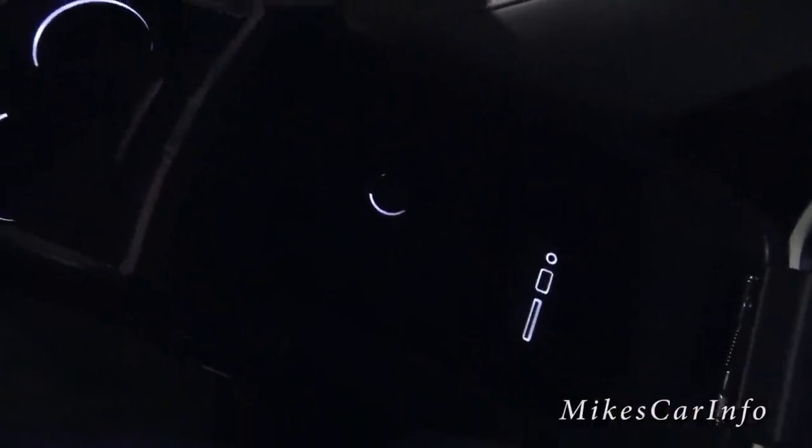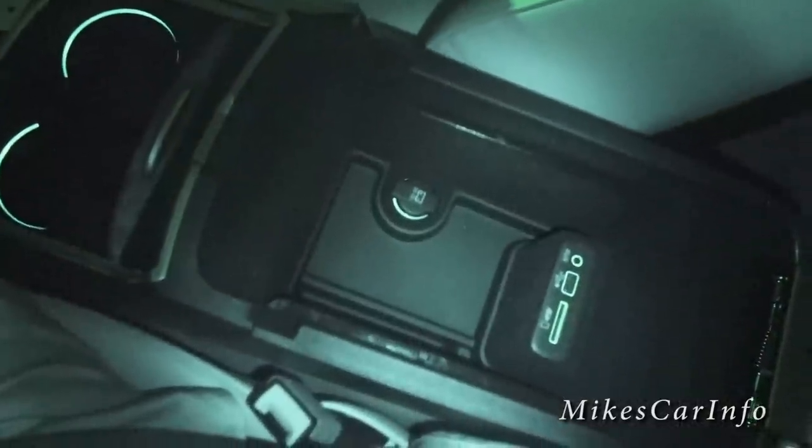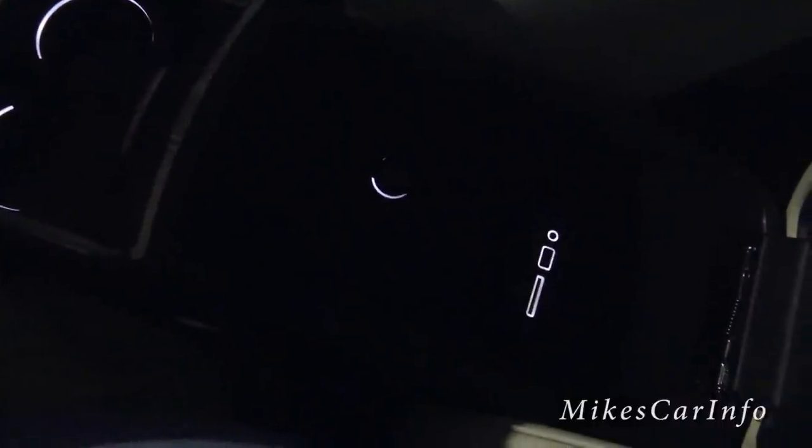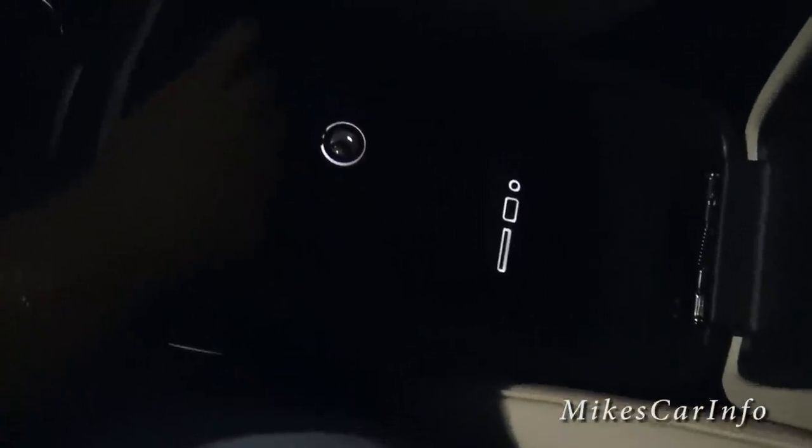It's all backlit in there so you can see what you're looking at. There's the pocket, the center console — then you've got your USB, SD, and auxiliary inputs, plus a power supply there, which when you open it up it's pretty bright.